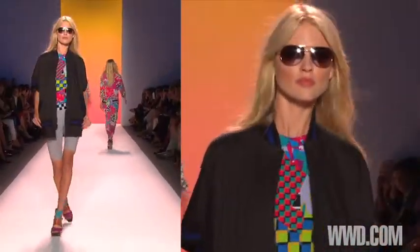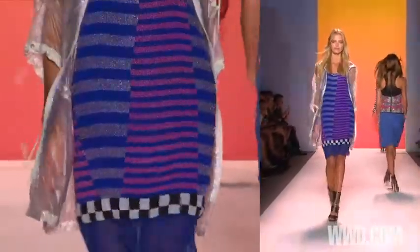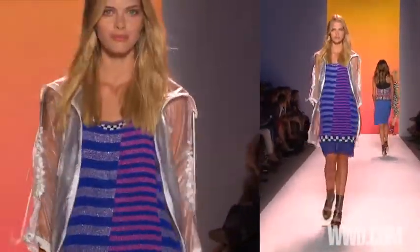They're all very modern with the exception of silk. There is neoprene, there is techy fabrics, there's a lot of my metal fabrics, a lot of color.